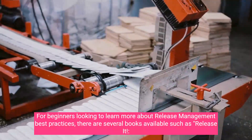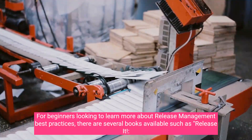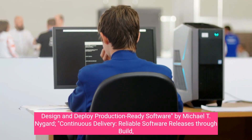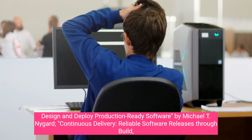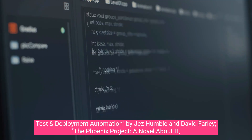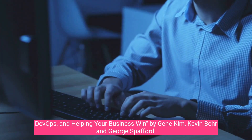For beginners looking to learn more about release management best practices, there are several books available, such as Release It: Design and Deploy Production-Ready Software by Michael T. Nygaard, Continuous Delivery: Reliable Software Releases Through Build, Test and Deployment Automation by Jez Humble and David Farley, and The Phoenix Project: A Novel About IT, DevOps and Helping Your Business Win by Gene Kim, Kevin Baer, and George Spafford.